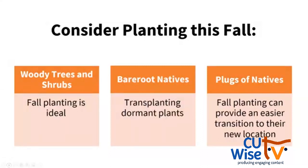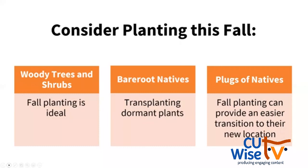What should we do this fall? We should plant. There are many ways to plant native plants this fall. Fall planting for woody trees and shrubs is ideal. It's also a great time to plant bare root native plants, because we're transplanting these plants during their dormant period. And you can also plant plugs of native plants. If we plant in the fall, it can provide an easier transition period for these plants to get their roots established and go dormant first, rather than having to continue to grow and produce flowers and fruits through the hot summer.